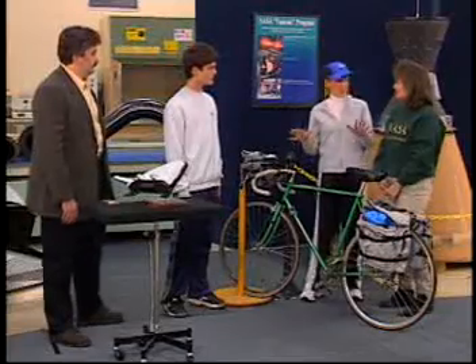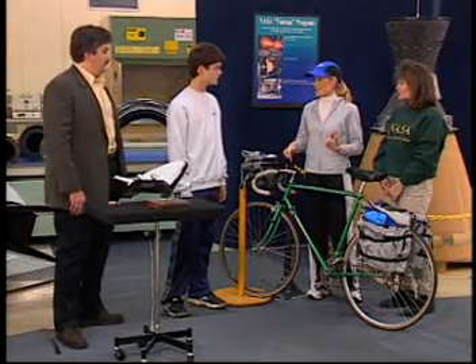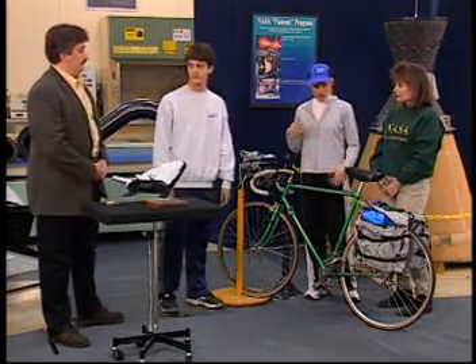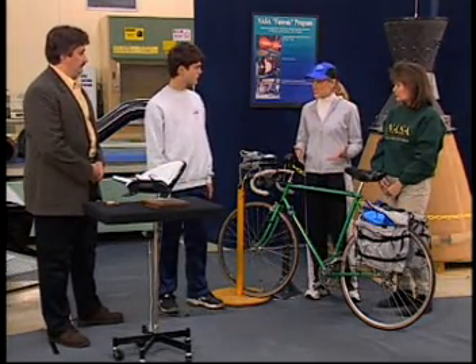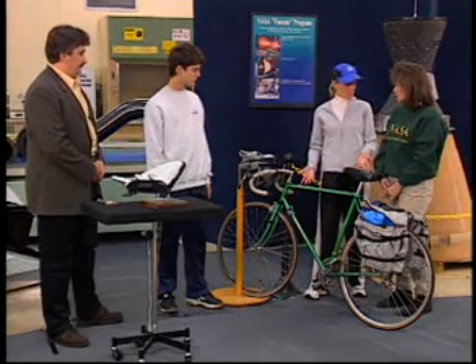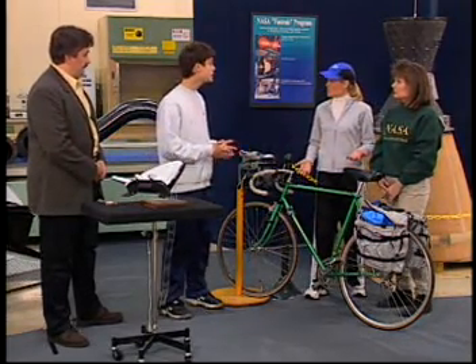We've collected the baseline information from Van's one-mile test run, and I think we can all agree that some improvements need to be made. Obviously we can't change the size of the bike, but can't we improve some of the bike's technologies? You can decrease the force needed to pedal by decreasing the weight of the bike. One way to do it is to replace the frame with one made of a new, lighter, stronger composite material instead of this heavy steel.